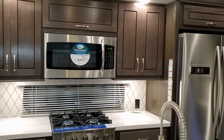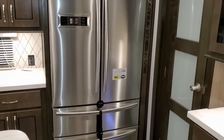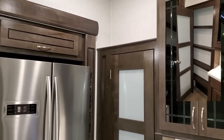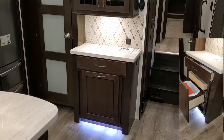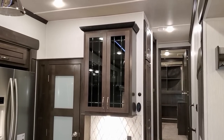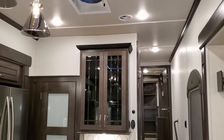They put a window behind the stove to let in more natural light and give you a more outdoorsy feel. There's a large residential refrigerator with a freezer on the bottom and a built-in ice maker — there's also a shut-off valve on the outside for winter purposes. There's a pretty good sized pantry area, LED accent lighting around the toe kick areas and ceiling, a Fantastic fan with rain sensor and speed control, and a thermostat on the wall.